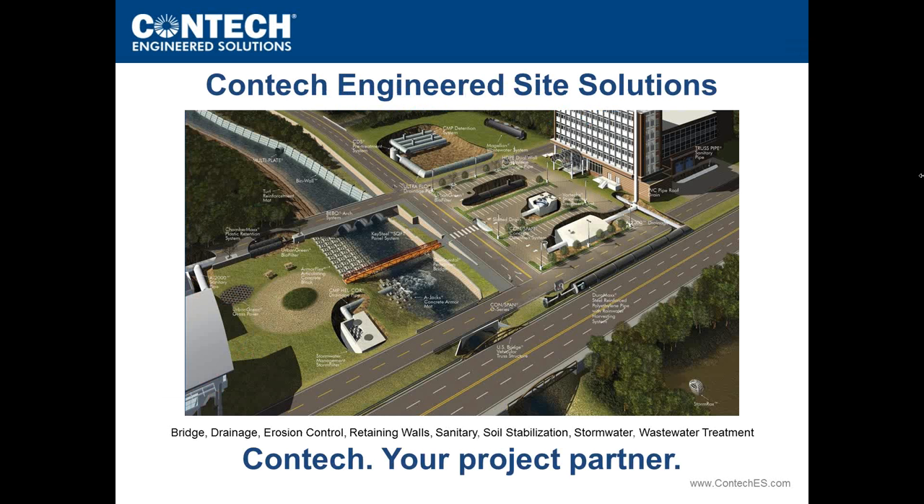Thank you very much, Lisa. As Lisa indicated, you will be hearing from Tim Kilty and me throughout the presentation today, and we are both from CONTECH. If you're not familiar with CONTECH, it is an engineered site solutions provider.